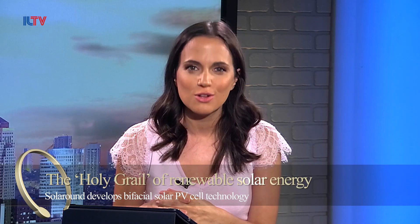As Earth's resources are slowly running out and the effects of climate change are making headlines worldwide, scientists are now more than ever looking for new sources of renewable energy. And Israel is leading the way in the field of solar energy.